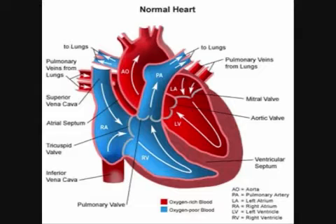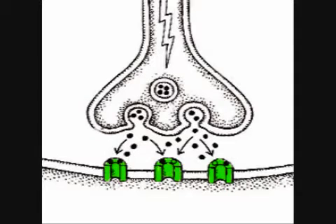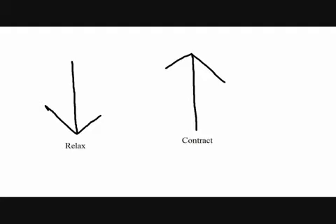First, let's talk about blood pressure. When the heart contracts, it puts pressure on the walls of the blood vessels. This is good because it keeps the blood flowing throughout the body. Blood pressure is regulated by the body through a series of receptors. These receptors send messages to the brain, which then releases something called a neurotransmitter that tells the muscles of the blood vessel walls to either relax or contract in order to lower or raise blood pressure respectively.